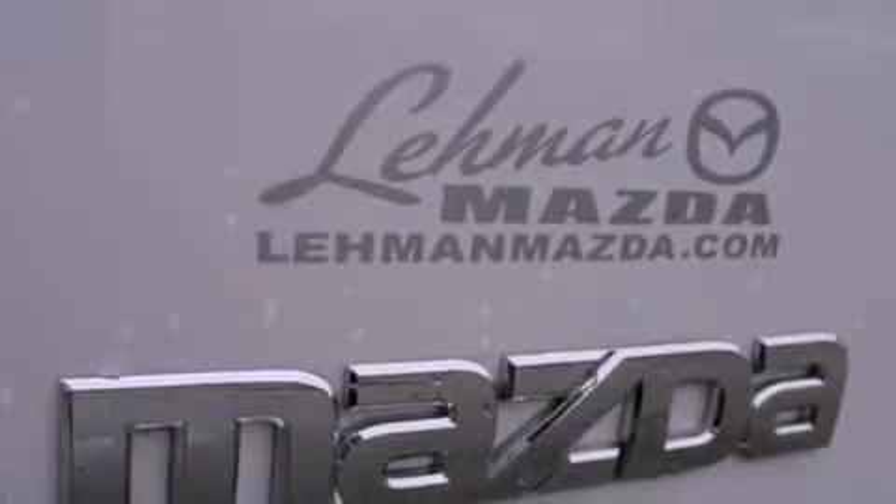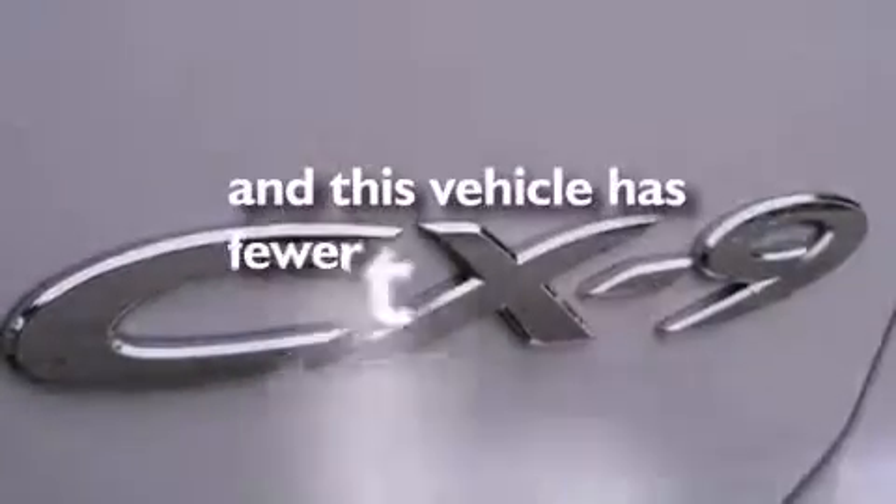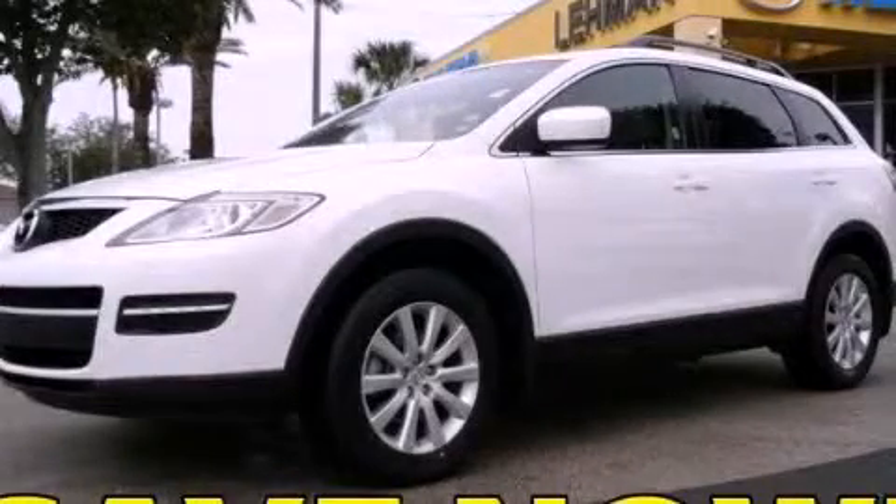Air conditioning with automatic climate control, heated side view mirrors, and this vehicle has fewer than 26,000 miles on the odometer. Stop by today and test drive this automobile for yourself.